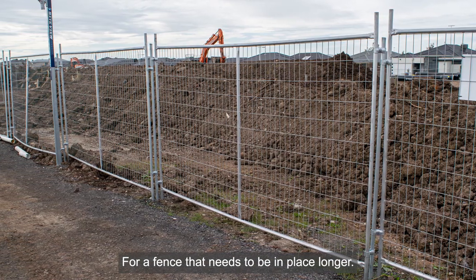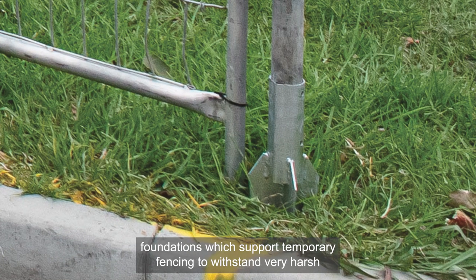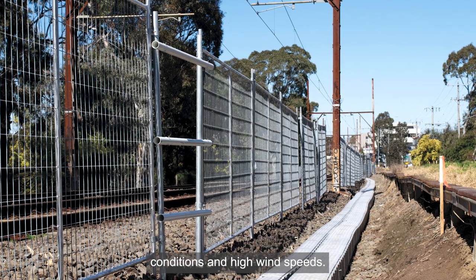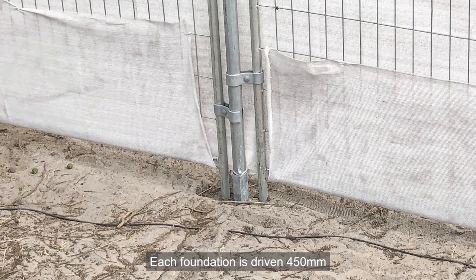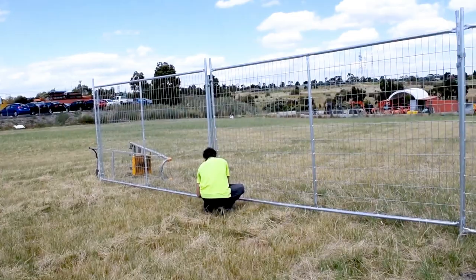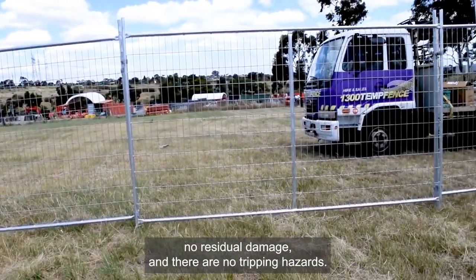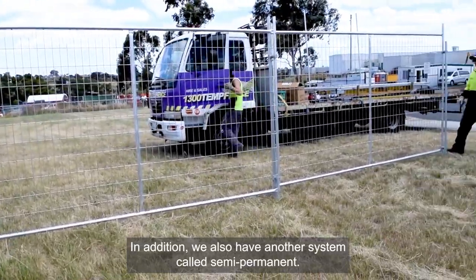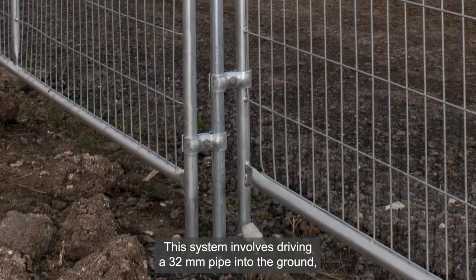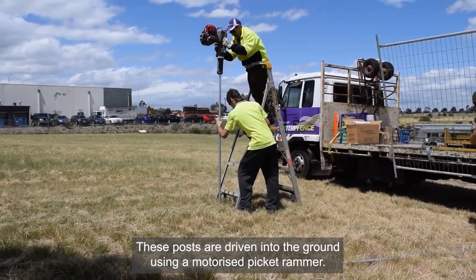For a fence that needs to be in place longer, we have a couple of semi-permanent fencing solutions. Instant post hole spike foundations support temporary fencing to withstand very harsh conditions and high wind speeds. Each foundation is driven 450 millimetres into the surface with a jackhammer, with no need for digging on site. As well as being stronger than standard temporary fencing, there is no concreting required, no residual damage and there are no tripping hazards. We also have another system called semi-permanent, which involves driving a 32 millimetre pipe into the ground then clamping the fence to the pipe, with posts driven in using a motorised picket rammer.